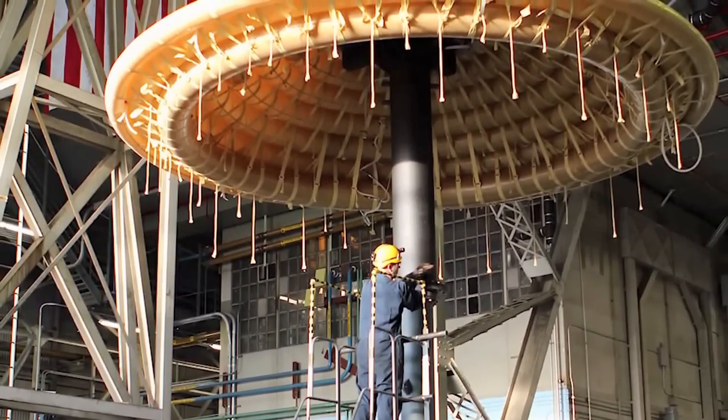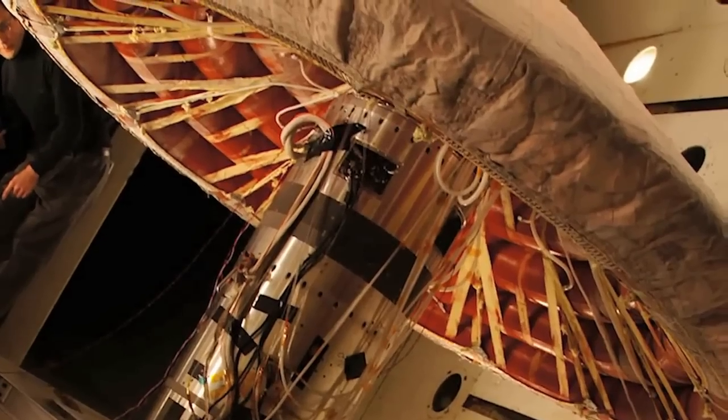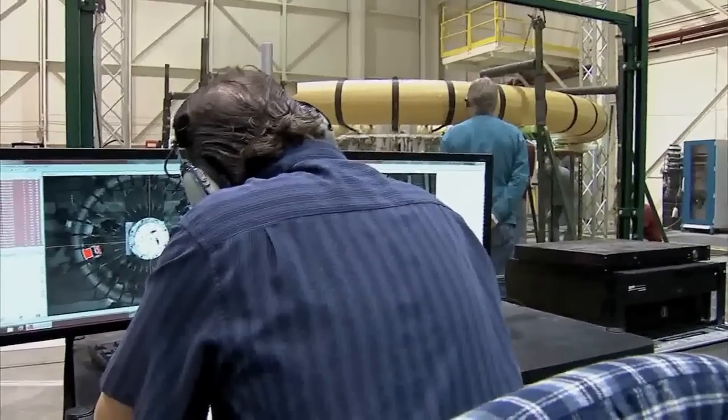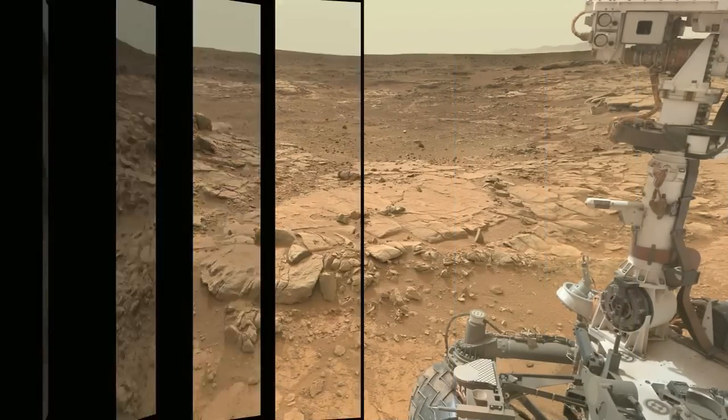NASA turned science fiction into science fact by creating inflatable structures that will one day enable humans to explore Mars by creating bigger vehicles that can slow down in the Martian atmosphere. What excites me is I'm part of a team that is developing technologies that will one day enable humans to explore Mars.